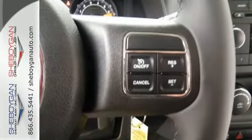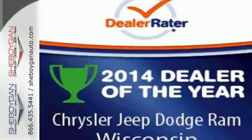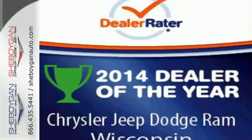Capability and comfort come standard in this Patriot. Come experience it for yourself. Come see us today.